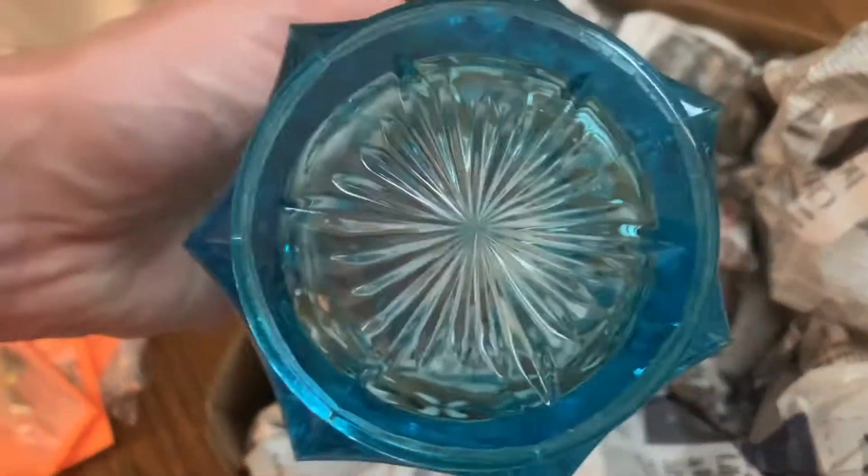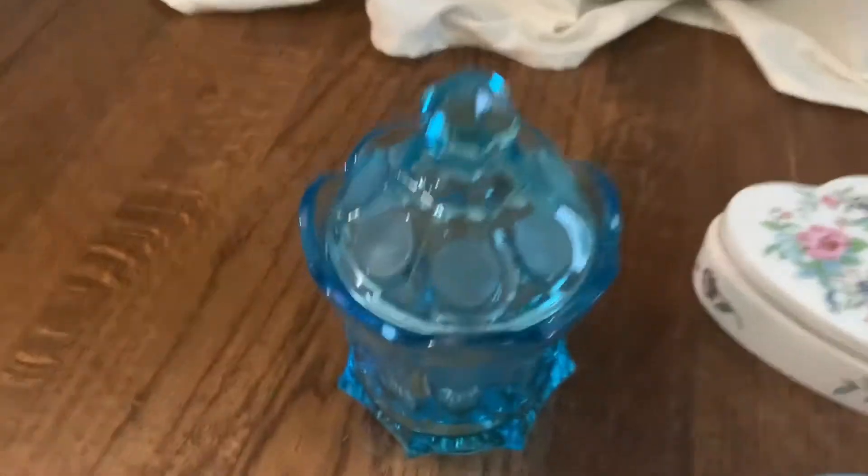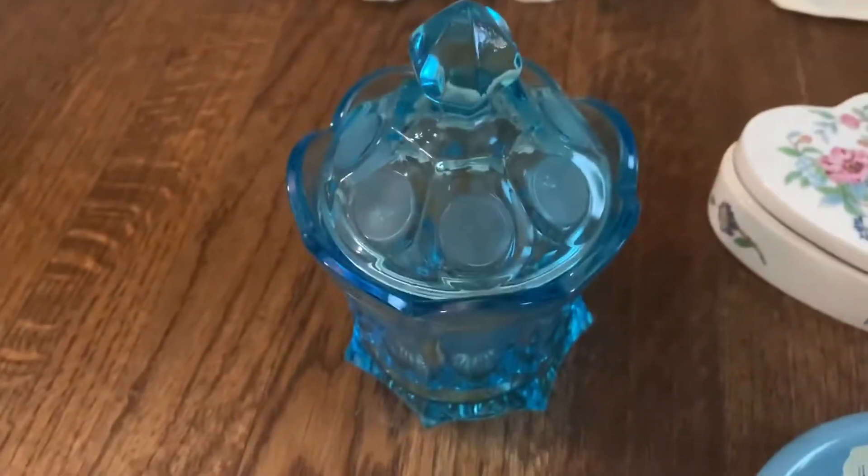Looks like some coin glass — I think these are made to look like coins. Pretty nice grease pot, it's got a lid. I didn't notice any damage to it.